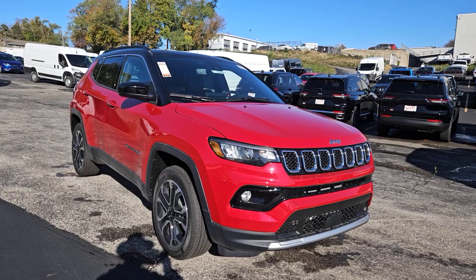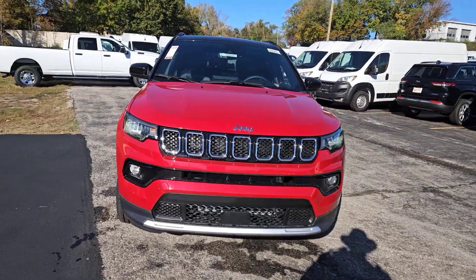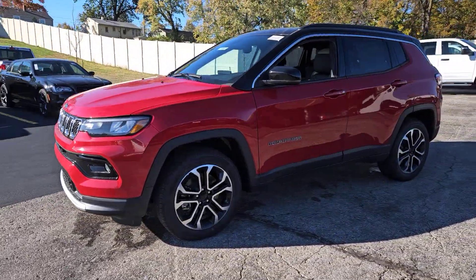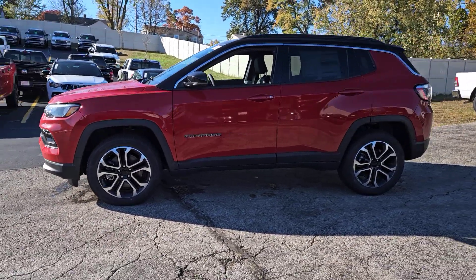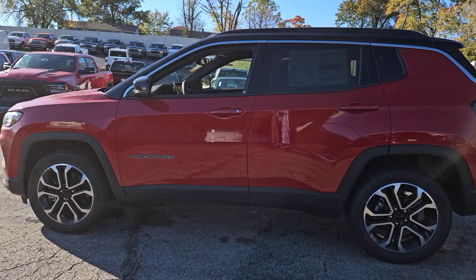You will love the features of this 2024 Jeep Compass. The Compass gives you the latest safety technology, rugged capability, and upscale sophistication, all wrapped up in a compact sporty SUV. The following are some of this vehicle's highlighted options.